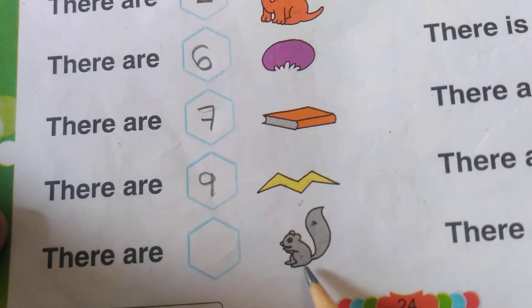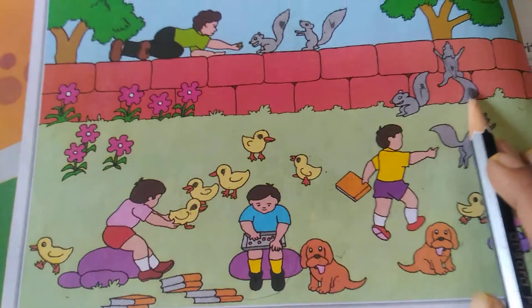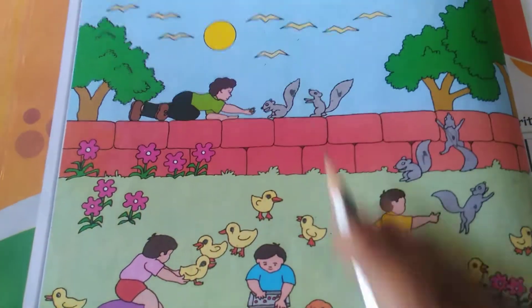There are how many squirrels? One, two, three, four and five.